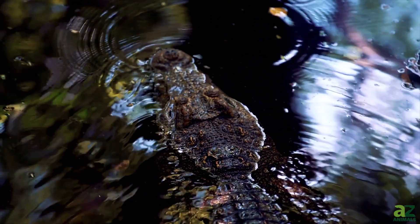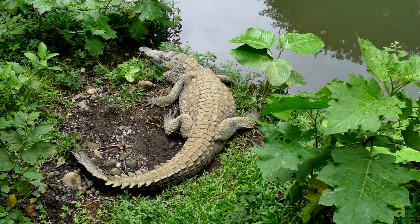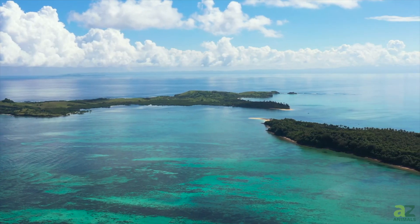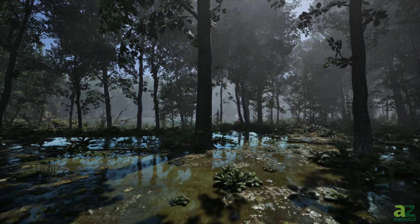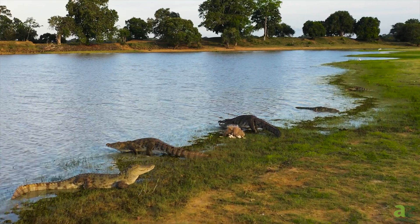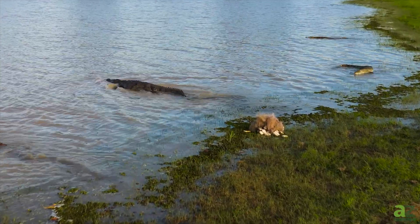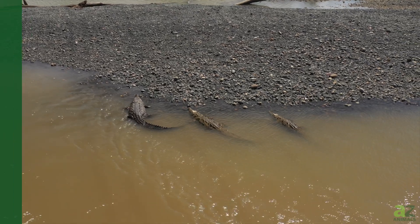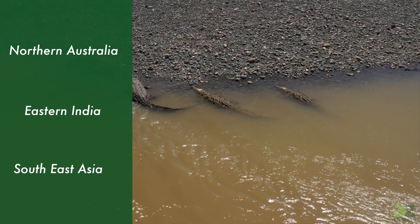The alligator's range appears to be inching northward in recent years. Crocodiles have a much wider distribution throughout the world, living in lagoons, islands, rivers, and mangrove swamps. In Florida, both species live in the same environment, allowing them to interact in a small area of the world. Saltwater crocodiles have a huge range that extends from northern Australia to eastern India and Southeast Asia.